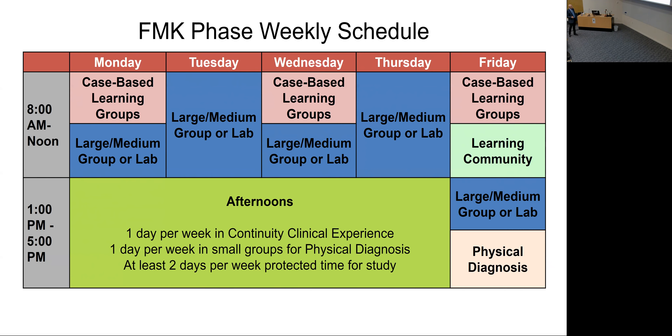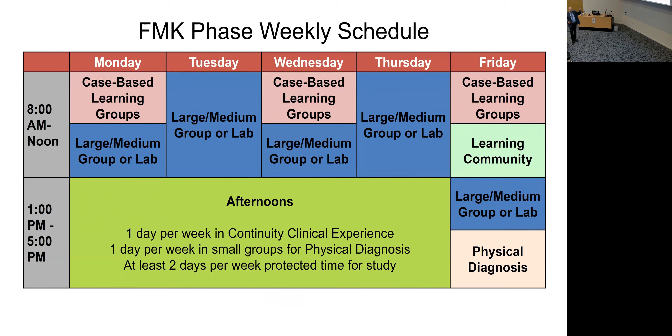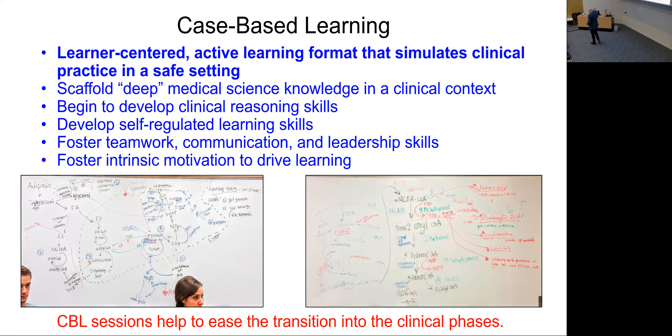An important design choice is whether you build a case-based curriculum or a case-supported curriculum. A case-based curriculum — classic problem-based learning — designs the year around the cases and decorates other content around them. We went the opposite direction: here's our curriculum and the flow of the year, and we decorate with the cases we think work best in those systems. Most schools do it the way we did.